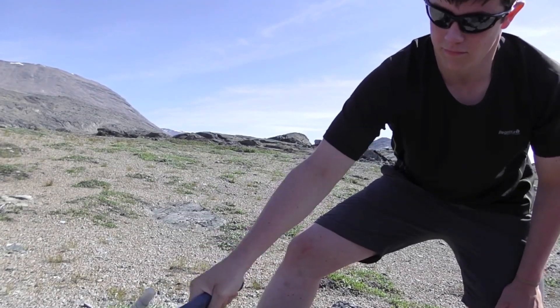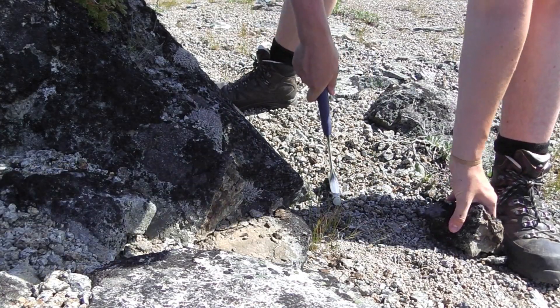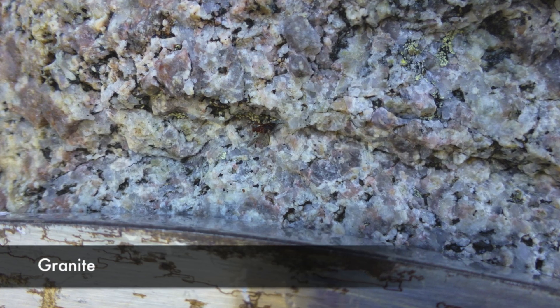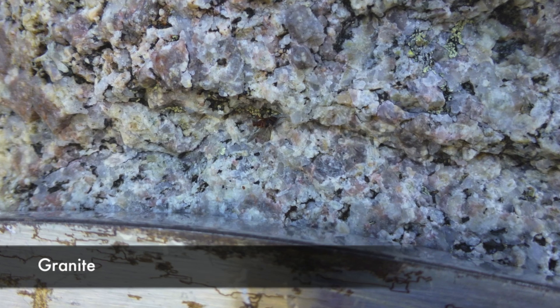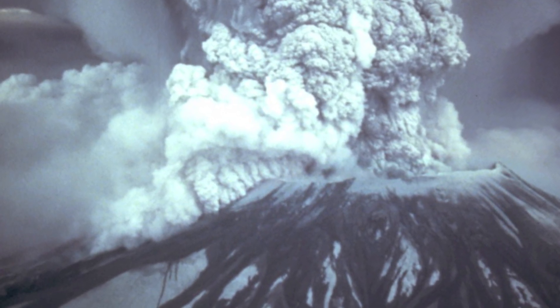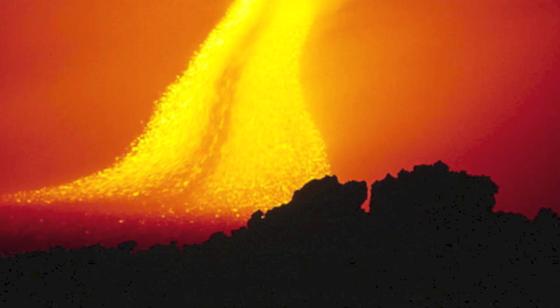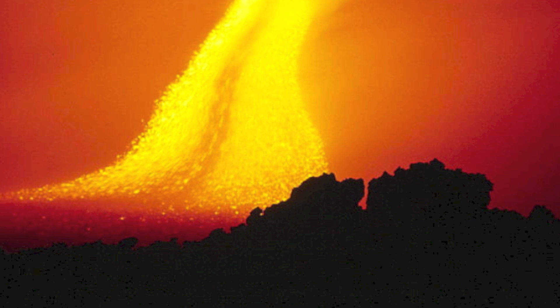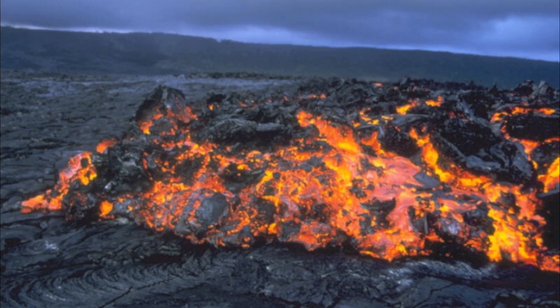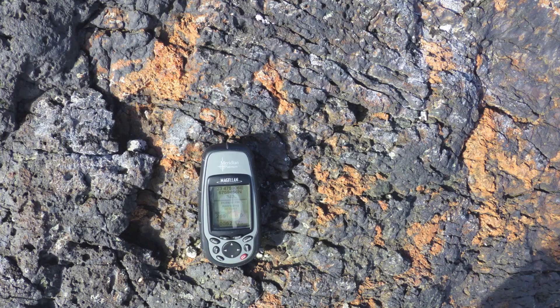Igneous rocks form from the cooling and solidification of molten rock. Magmas deep within the Earth's crust cool slowly to form coarse crystalline rocks, such as granite. Lava — molten rock reaching the Earth's surface at temperatures of up to 1,200 degrees Celsius — can be erupted from volcanoes in violent explosions or flowing red-hot rivers. When they come into contact with atmospheric temperatures, they cool rapidly to form glassy, fine crystalline rocks, such as basalts.